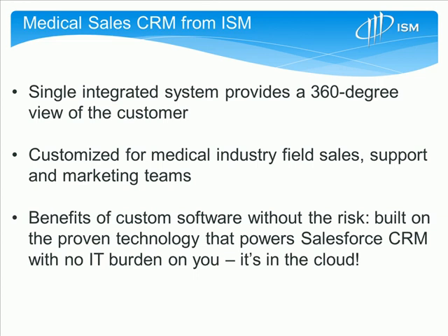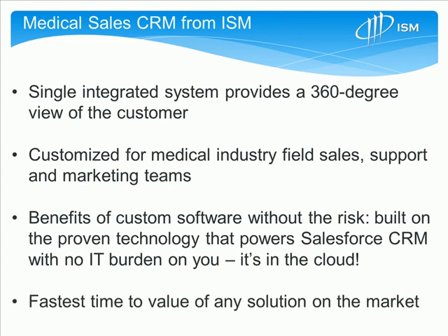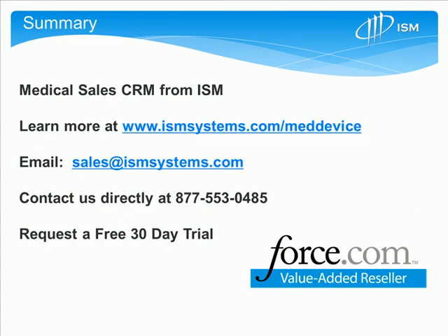Finally, it gives you incredibly fast time to value of any solution in the market because it's been tailored specifically for your needs and deployed very quickly. Thank you for taking a few minutes to look over our video for Medical Sales CRM from ISM. You can visit our website, email us at sales@ismsystems.com, contact us directly at 877-553-0485, or visit our website to request a 30-day free trial of the Medical Sales CRM product.